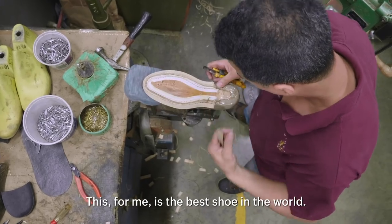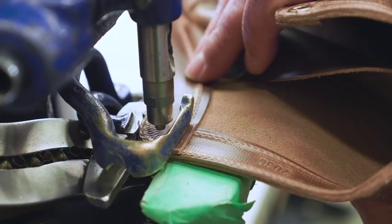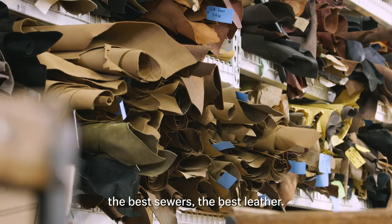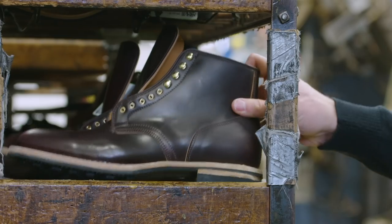This for me is the best shoe in the world. They don't think about how much it costs. Here we just buy the best material, the best leather. They're buying into something that has a lot of history and a lot of experience, and it will last a while, if not a lifetime.